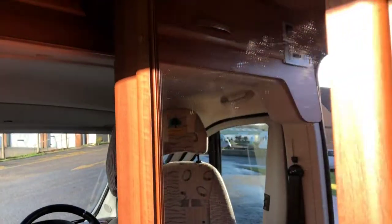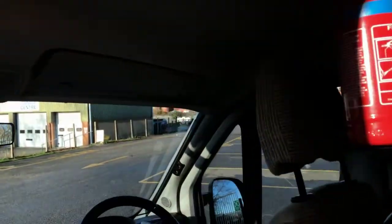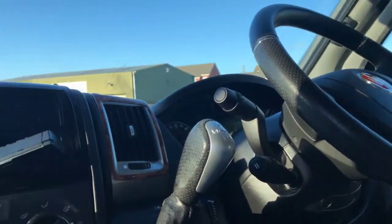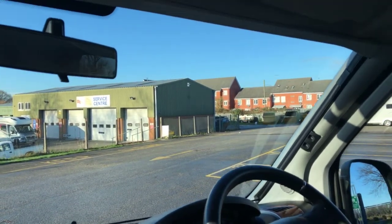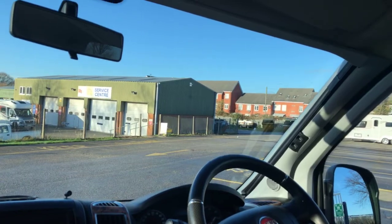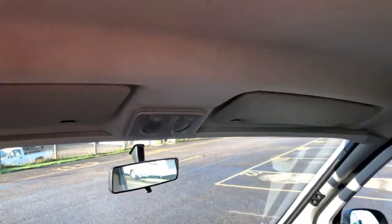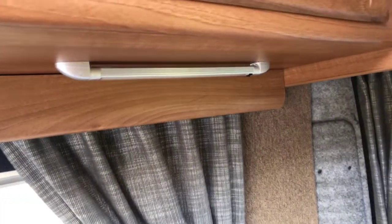We've got swivel cabin seats as well. It's a nicely specced-out cab with cab air conditioning, automatic transmission as mentioned, and driver and passenger airbags. I believe it's got a mileage of just over 30,000. You've also got table storage behind the cabin. This is a fantastic pre-owned with lots more to give its new owners, so do get in touch with us here at Don Amott Leisure if we can give you any more information on this lovely Timberland Destiny.